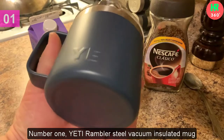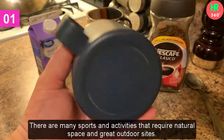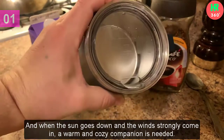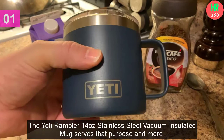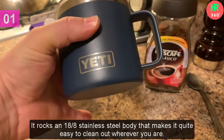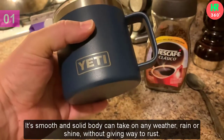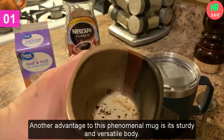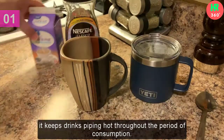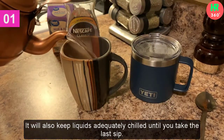Number 1: Yeti Rambler Steel Vacuum Insulated Mug. There are many sports and activities that require natural space and great outdoor sights. When the sun goes down and the winds strongly come in, a warm and cozy companion is needed. The Yeti Rambler 14 oz Stainless Steel Vacuum Insulated Mug serves that purpose and more. It rocks an 18/8 stainless steel body that makes it quite easy to clean out wherever you are. Its smooth and solid body can take on any weather, rain or shine, without giving way to rust. With a well-reinforced double-wall vacuum insulation, it keeps drinks piping hot throughout the period of consumption, and will also keep liquids adequately chilled until you take the last sip.